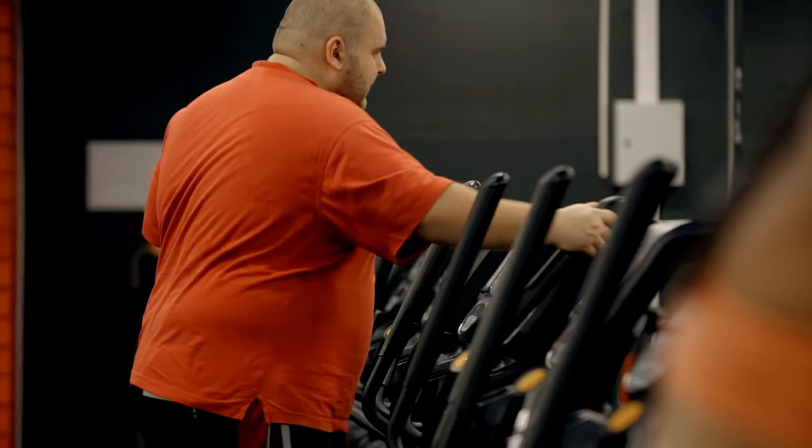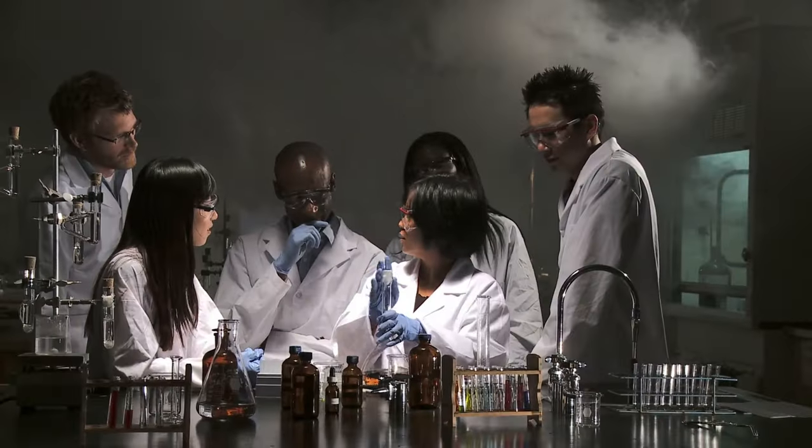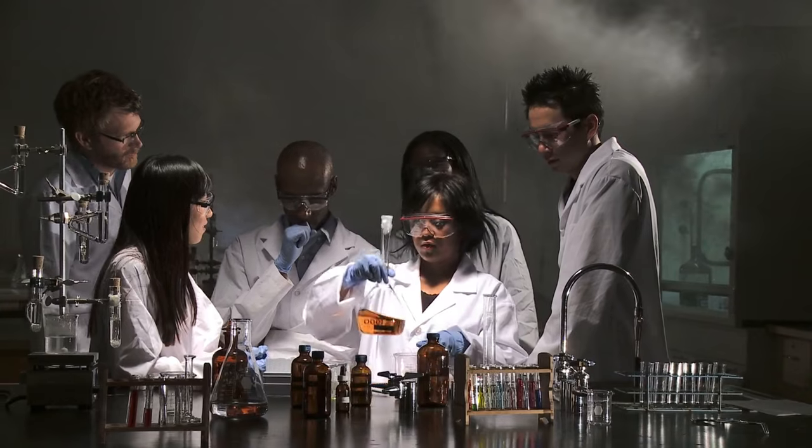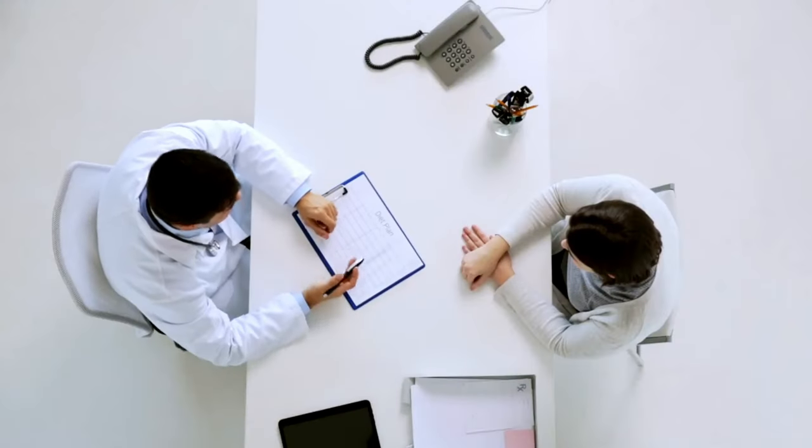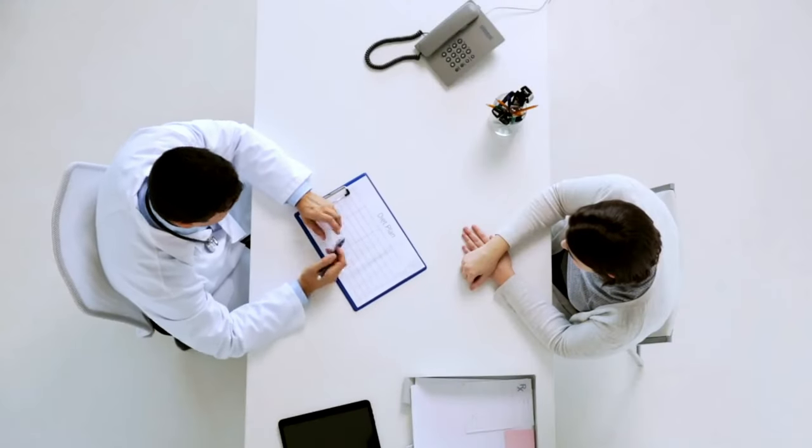It is important to note that there is no one-size-fits-all approach to losing belly fat. What works for one person may not work for another, so it is important to experiment and find what works best for you. If you are struggling to lose belly fat on your own, talk to your doctor or a registered dietitian — they can help you create a personalized plan to reach your weight loss goals.